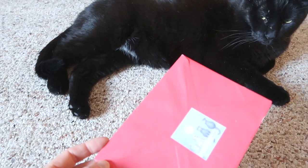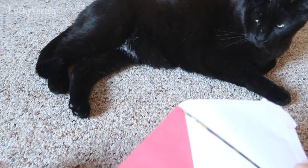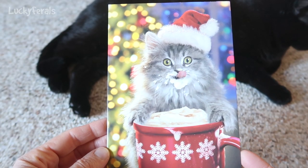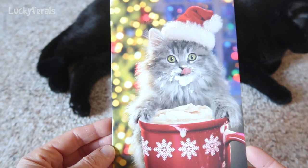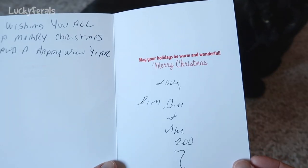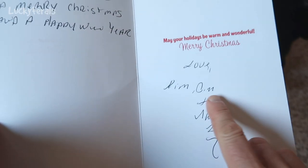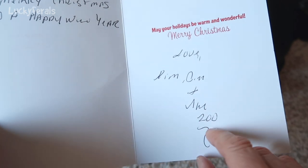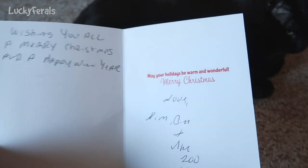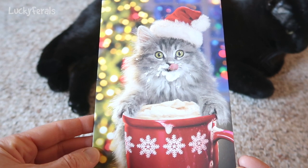Boo, you want to help me open the card? Boo's had a little bit too much catnip today. Oh, look at this cute card — look at the cat, looks like it's been getting into some hot chocolate. That's so cute. This says: may your holidays be warm and wonderful. Merry Christmas. Love, Kim. I'm not sure what this says — O-N-C-N and the zoo. Wishing you all a Merry Christmas and a Happy New Year. Thank you so much for this awesome card, Kim. I hope you guys have a happy holiday season also.